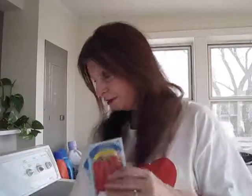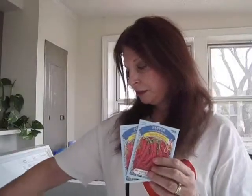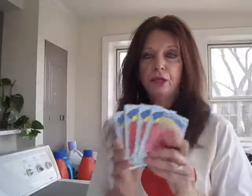I got four packages of these pepper seeds. I have something in mind to do with them in my crafting. They're a quarter apiece, so I got four for a dollar.